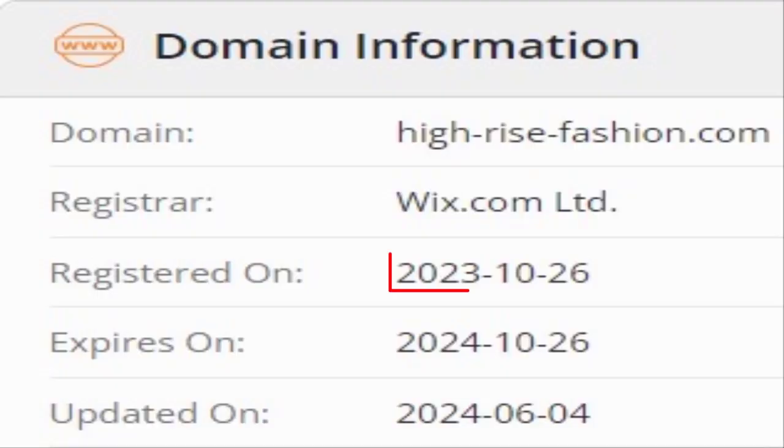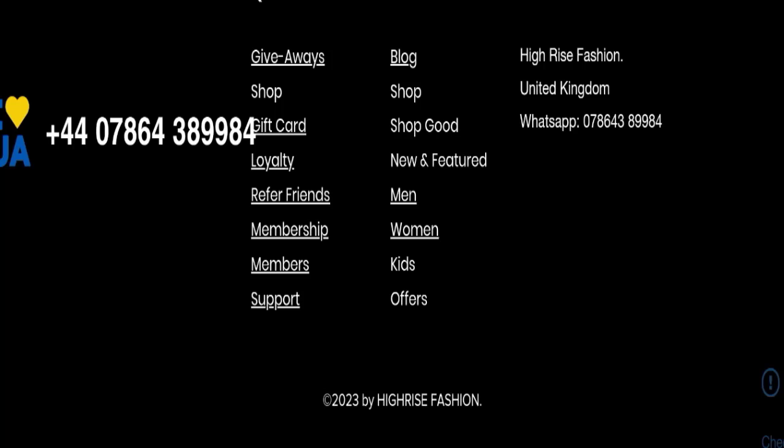This website was registered on the 26th of October 2023 and will expire on the 26th of October 2024, which means this website is new, having been registered only a few months ago. For contact, they have mentioned only their WhatsApp number.